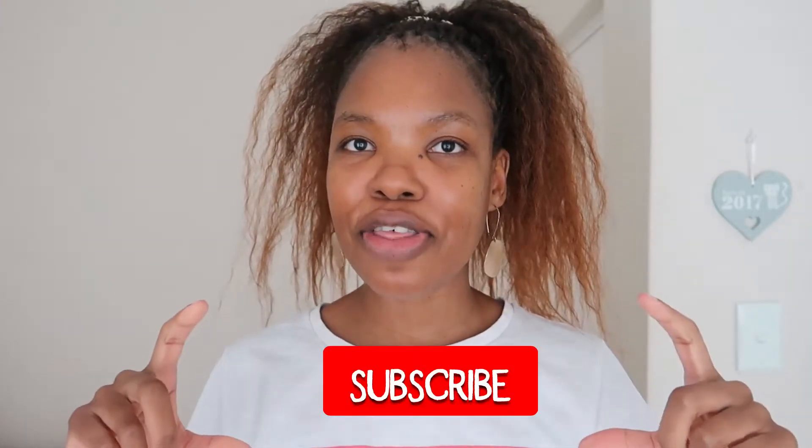Hey boos and welcome back to my channel, thank you for joining me again on my skincare series. This is a part of my YouTube channel where I talk all things skincare — I'll be doing reviews of products, hauls, and highlighting new products in the market. If that is your type of content, do me a favor and click the subscribe button underneath this video.